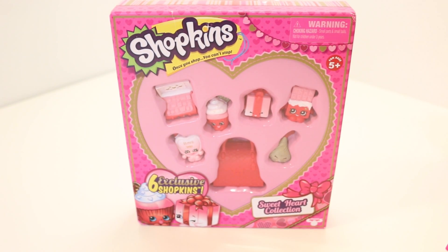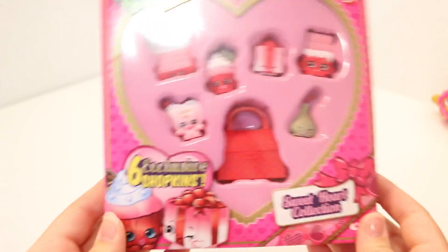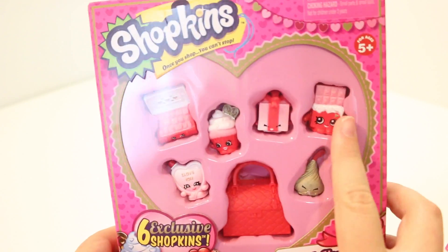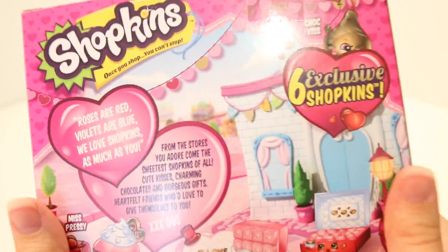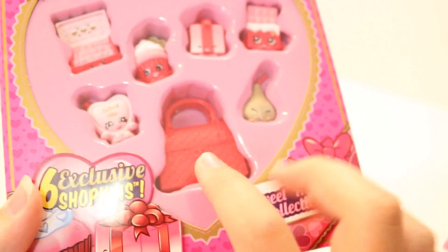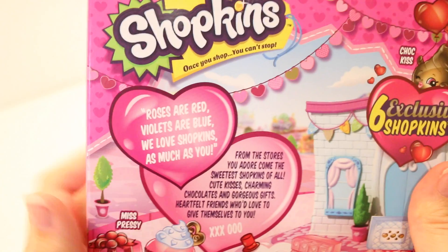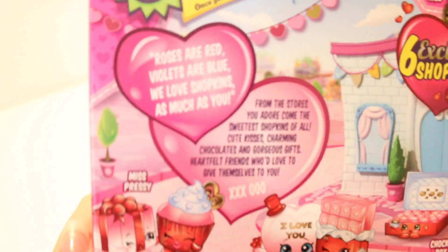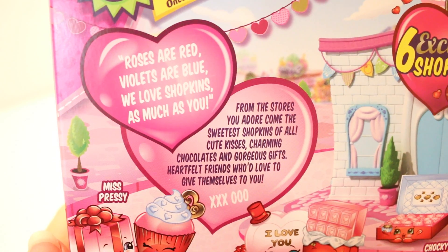To celebrate the fact that it's nearly Valentine's Day, I thought we would open the Sweetheart Collection. I didn't find it last year so I thought I'd show it to you guys now. It includes six exclusive Shopkins and I'm super excited for Cheeky Chocolate because she was one of my favorites from season one. They're all repaints of previous seasons. On the back it says: roses are red, violets are blue, we are Shopkins and we love you. From the stores you can adore the sweetest Shopkins of all — the cute kisses, charming chocolates and gorgeous gifts.